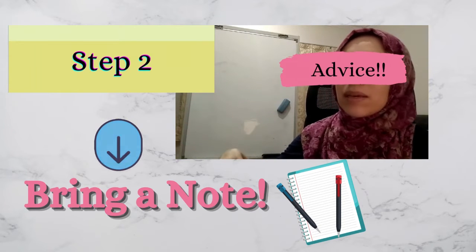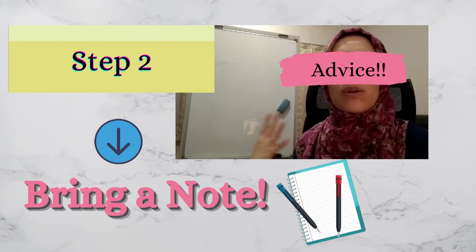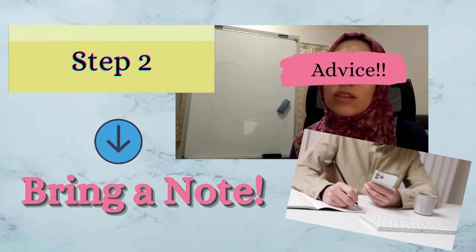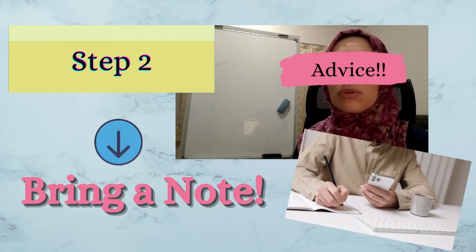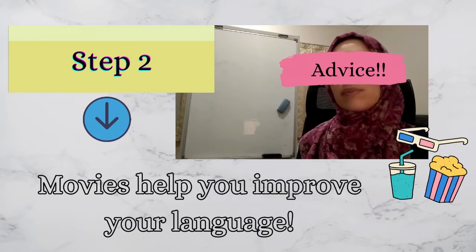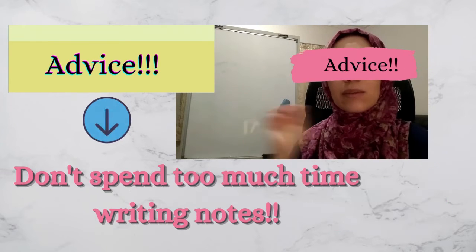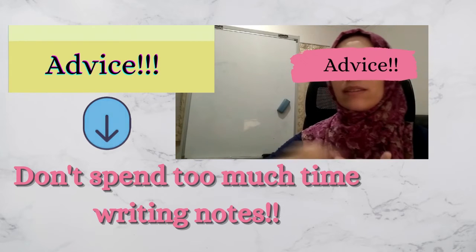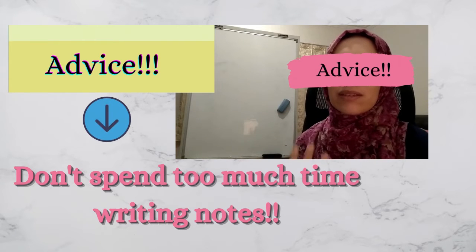I know this might sound boring — maybe this technique won't let you enjoy what you're watching, and I agree with you. But you are learning; watching is part of learning. You are not watching the movie just to waste your time. If you really want to learn the language very fast, try this method and let me know what you think. Also, if the movie is two hours, you don't need to spend the whole time writing notes on every single thing.